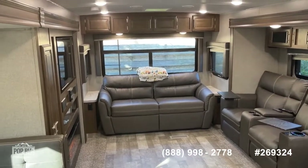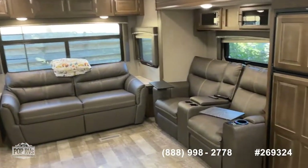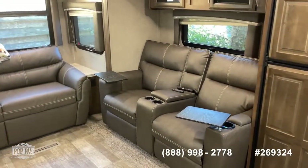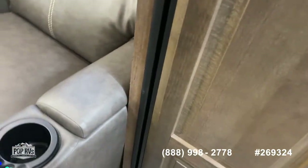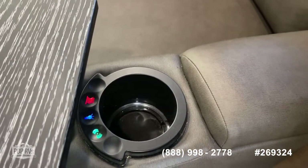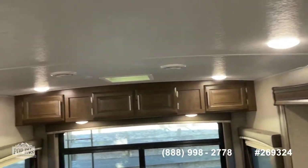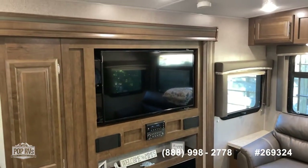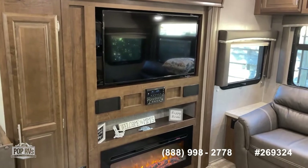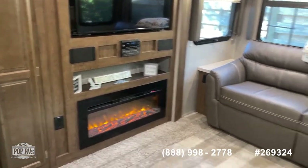You've got a convertible sofa on the end that converts into a bed, and stadium-style recliners that are both electric — they're lighted and heated. Across from the stadium chairs you've got a nice-size TV and a stereo system with speakers inside and out — surround sound inside. You've also got a nice fireplace, and the floor is in beautiful condition.